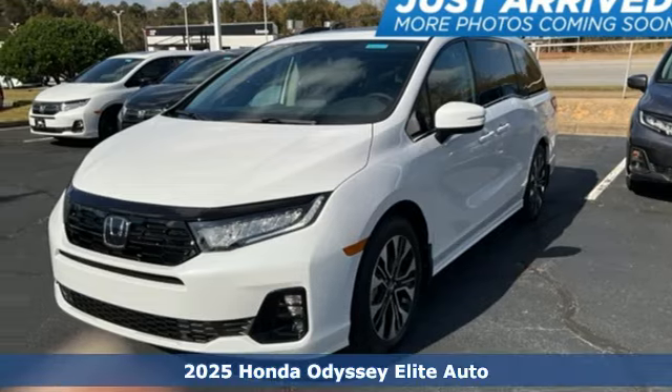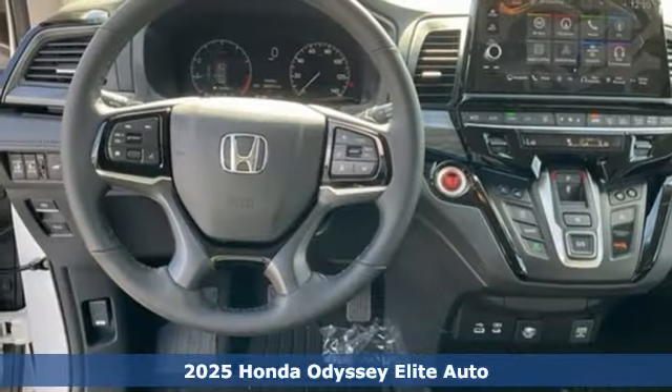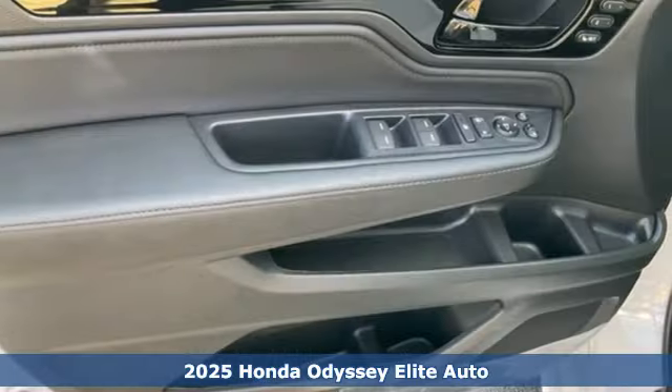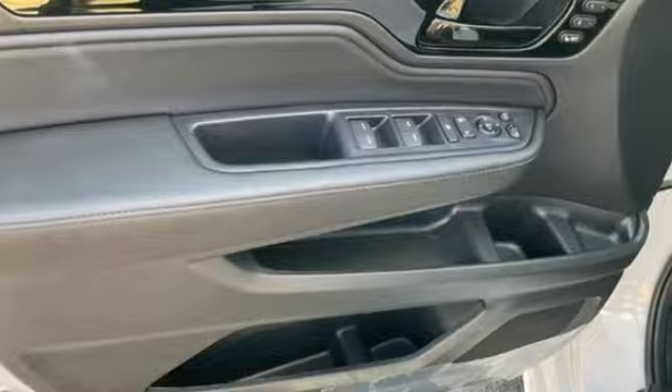Here's a new 2025 Honda Odyssey. From hood to hatch, it offers all the comforts and conveniences you could want, and it comes with all the amenities you need.